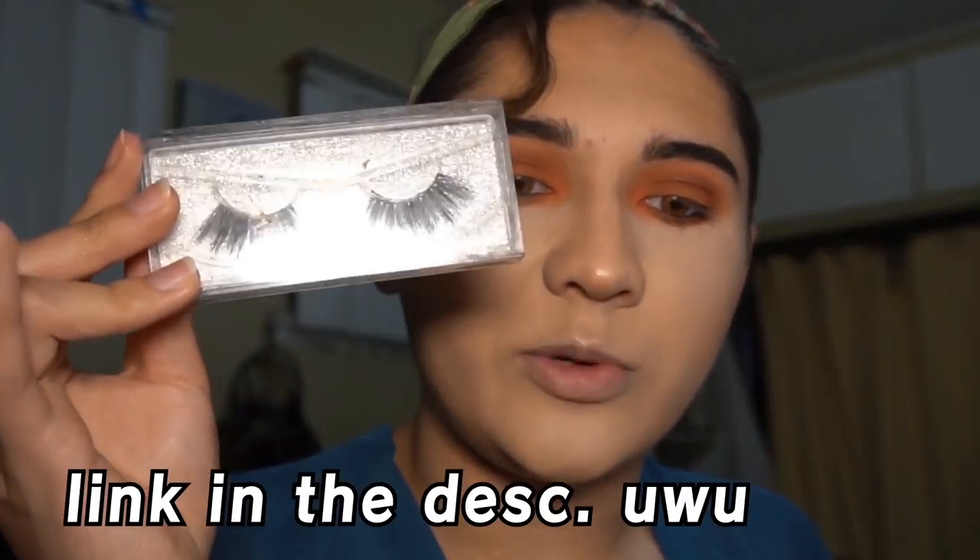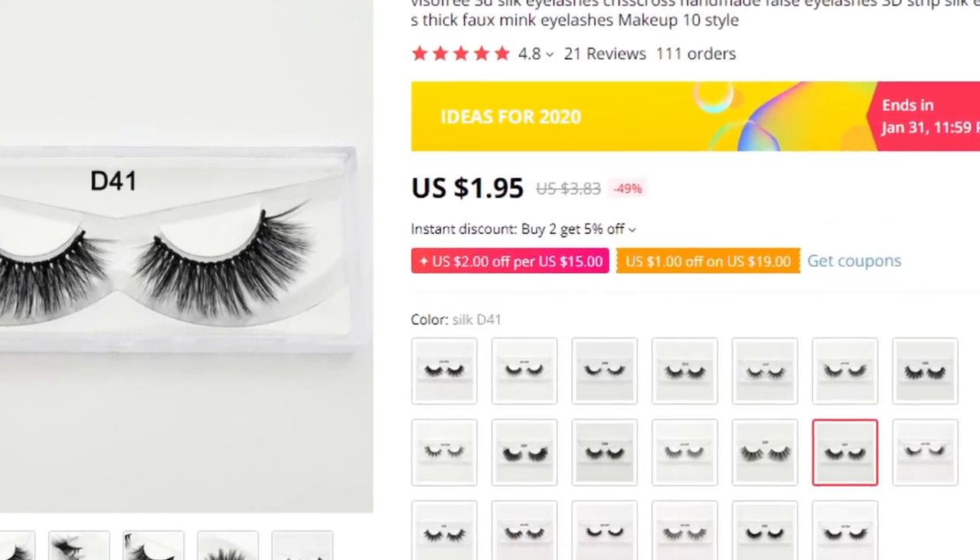That was pretty much the last step of the eyeshadow. Now we have to do lashes and mascara. He uses the Benefit Roller Lash mascara at twenty-five dollars and Lily Lashes at thirty dollars. For my lashes I'm going in with the Essence Lash Princess at about four bucks, and my lashes are D41s from AliExpress — like two to three dollars. Lashes are on and we are definitely starting to look like Jeffree Star.